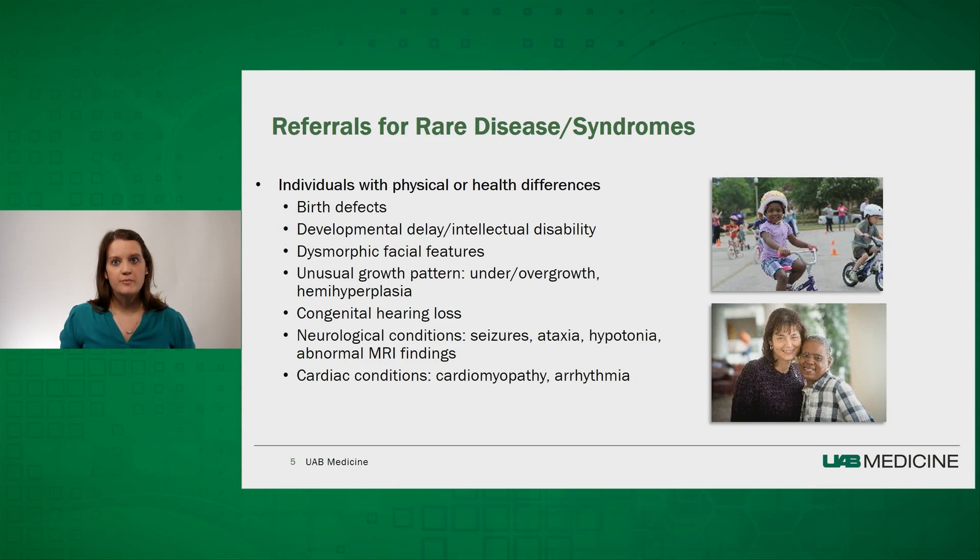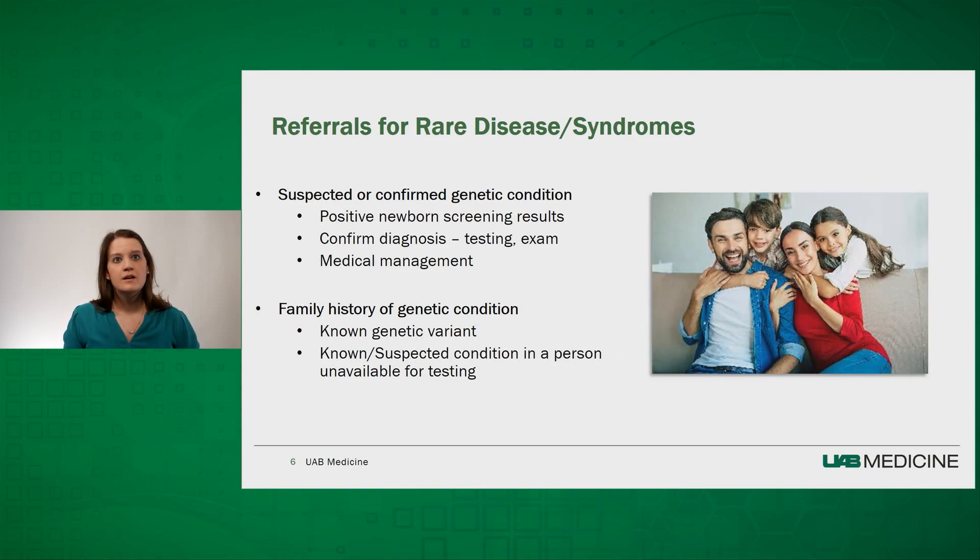There's also a wide range of medical conditions that can have a genetic basis, including congenital hearing loss, neurologic diagnoses such as seizures, ataxia, hypotonia, or abnormal MRI findings, and in cardiology, conditions like non-viral cardiomyopathy or hereditary arrhythmias. People may also come to genetics clinic when there's a positive newborn screening result for an inborn error of metabolism, like phenylketonuria (PKU) or medium chain acyl-CoA dehydrogenase deficiency (MCAD). Although these conditions are individually rare, many people in Alabama have had their lives saved and health outcomes improved by early detection with newborn screening.